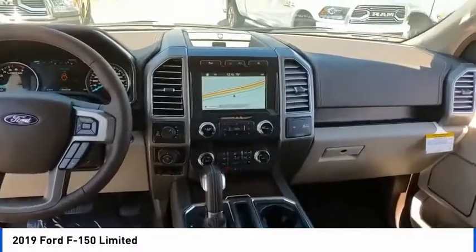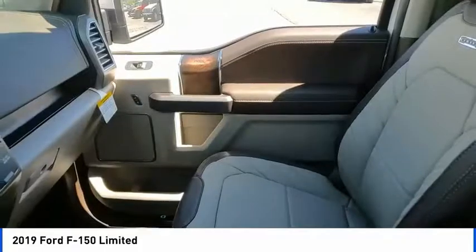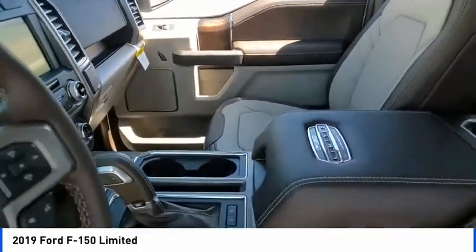Ventilated front seats, rain sensing wipers, speed control. Wouldn't you look great in this vehicle? Stop in today and see for yourself.